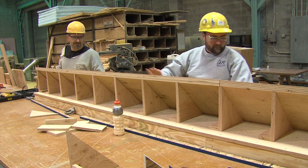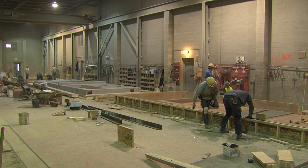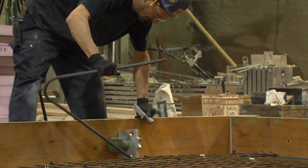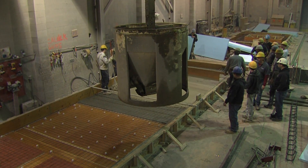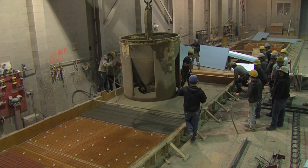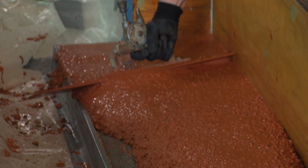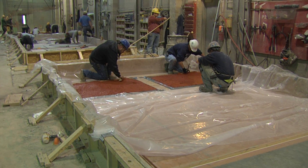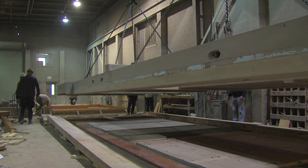Once the forms are constructed and the pieces are built, they'll be moved into the manufacturing floor where a setup crew is responsible for setting the sides up and accurately placing the steel reinforcing, which is made by another crew in another department. Once they sign off and give the okay, another crew is responsible for placement of the concrete. They'll have the concrete batch delivered to the form, place it, screed it off, and vibrate it. After that, the concrete is allowed to cure for somewhere between 12 and 14 hours until it gains sufficient strength to be removed from the form — typically the next morning — where it's transported out to the finishing area.